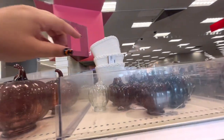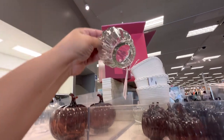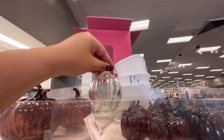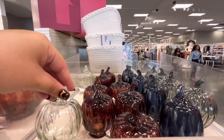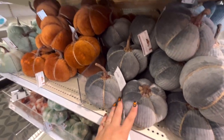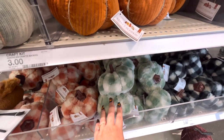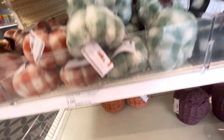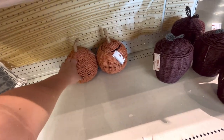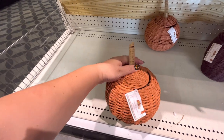Oh, they have the mini ones but these don't light up — you could just put like a tea light or a string of lights in there for one dollar. Then these are three dollars, they have those colors. They have the fluffy big ones for three dollars. And then look, they have these pumpkin baskets — how cute are they!